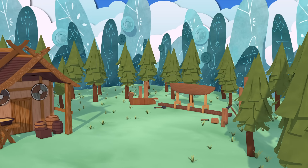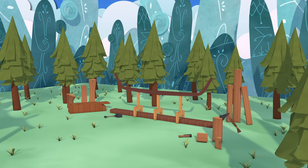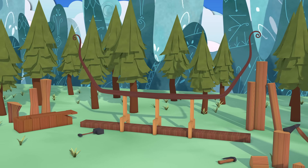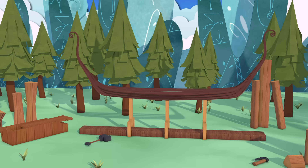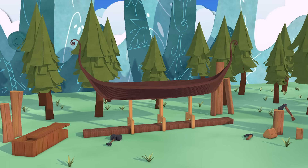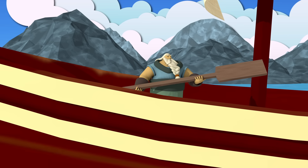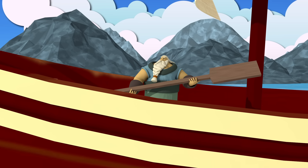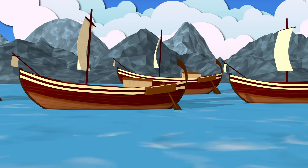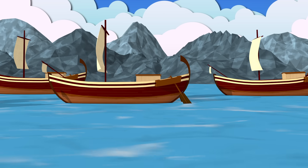The first canoes were simply hollowed-out logs rowed with paddles. Over time, they added planks to the logboat base using the clinker, or lapstrake technique, meaning the planks overlapped and were fastened to each other along their edges. As the Roman Empire expanded north, some Scandinavians served in their new neighbors' armies and brought home Roman maritime technology.